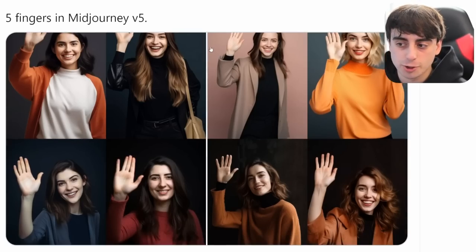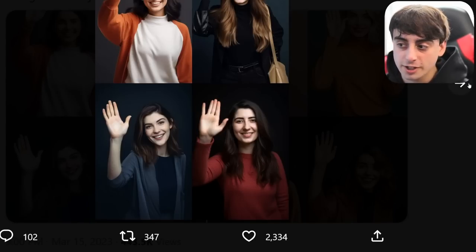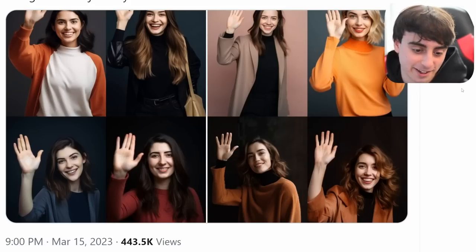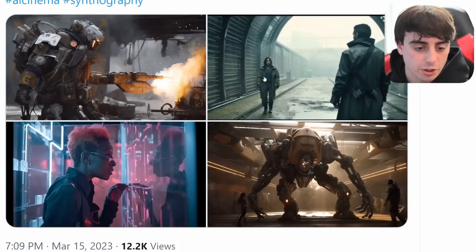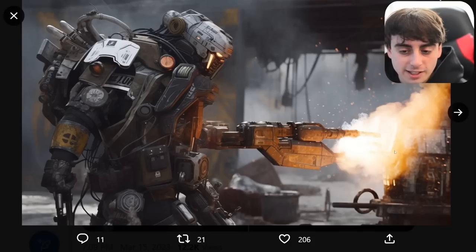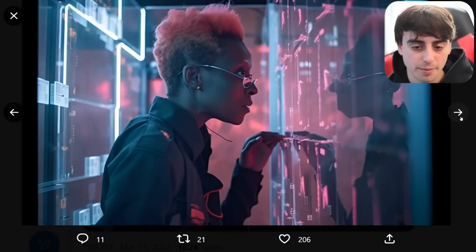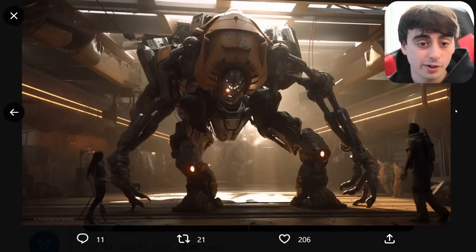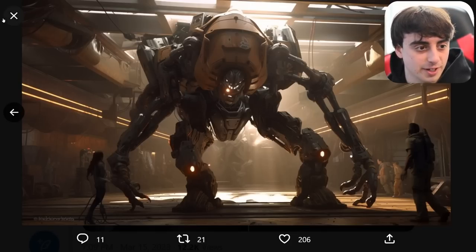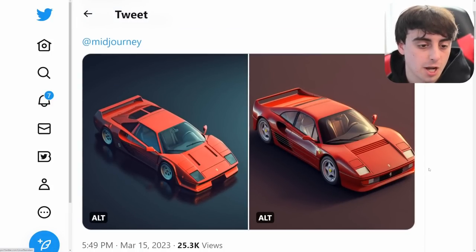SmokeAway on Twitter showed off how MidJourney V5 is able to produce hands that actually have five fingers pretty reliably, which is a pretty big step up in the AI art space. All these hands look pretty darn good — it's not easy to get good-looking five-finger hands in AI art. John Finger on Twitter showed off some fantastic results with V5 — sparks flying, armor looking fantastic, smoke looking pretty good, and lots of attention to little specific parts of the images. These all look very cinematic. We're also seeing more attention to detail on vehicles — these two Ferrari F40s look pretty darn accurate.